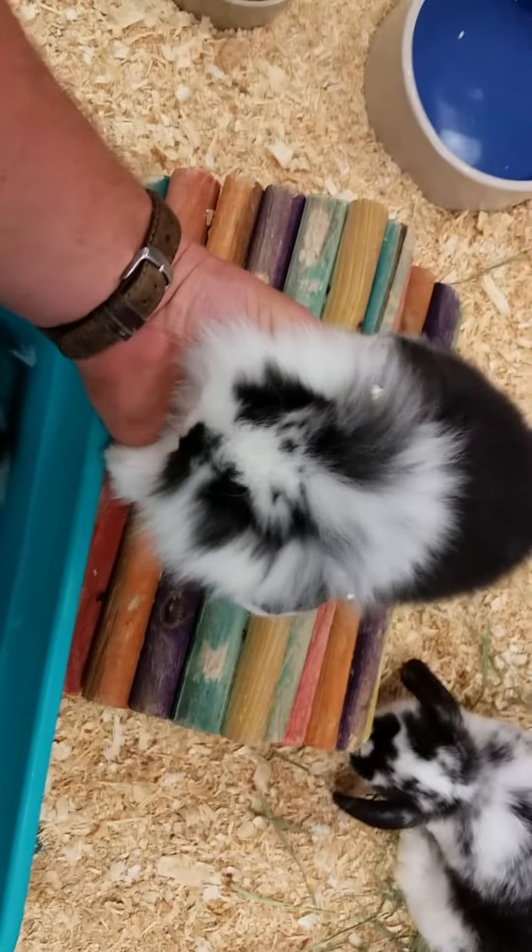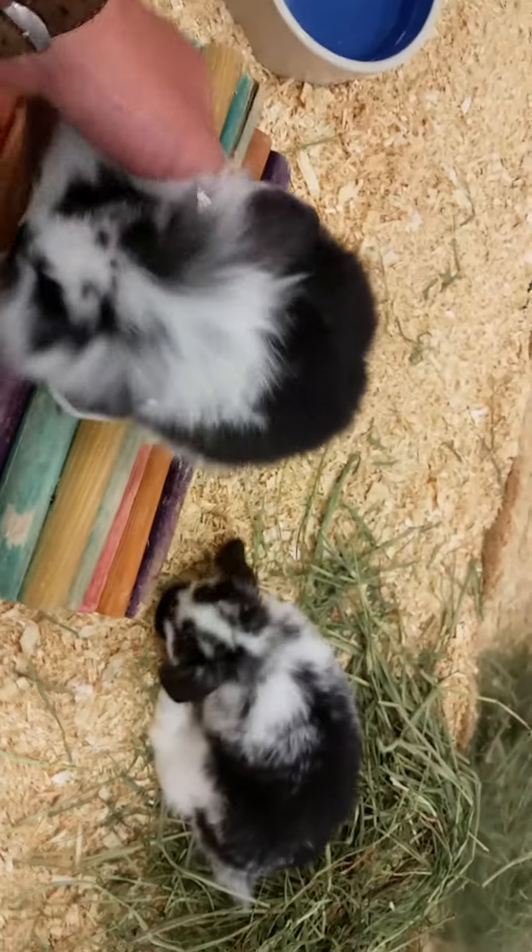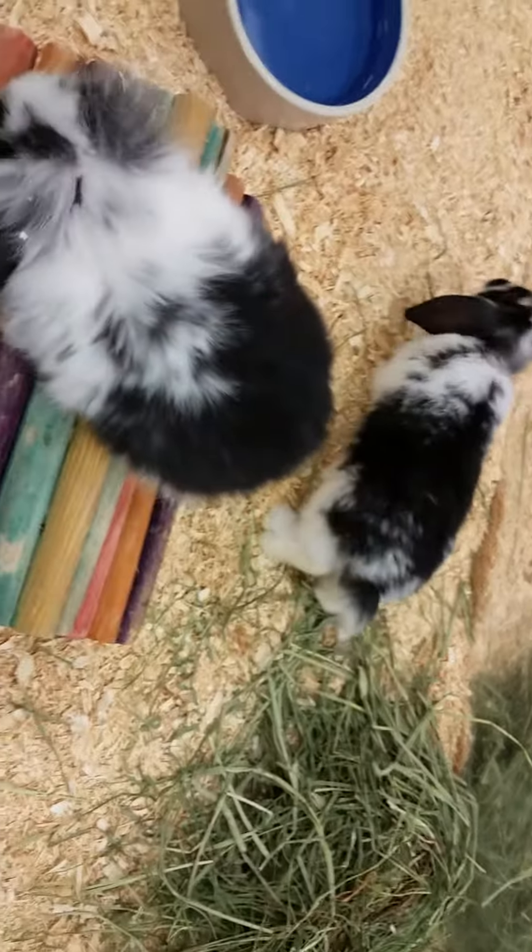He doesn't want to be held right now, but you can see the difference between the two right there. This guy is going to have a little bit longer hair and will require a little bit more maintenance as far as brushing.